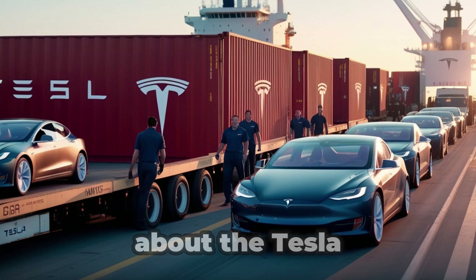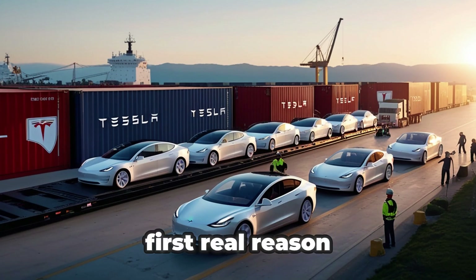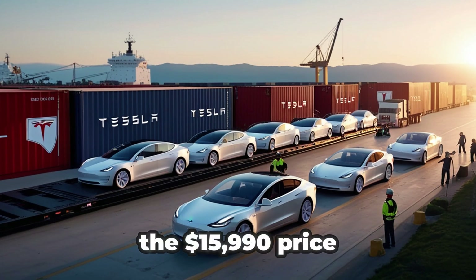Today we have two major updates about the Tesla Model 2. This is the first real reason we believe the Tesla Model 2 can genuinely hit the $15,990 price tag.